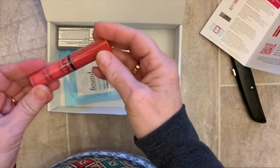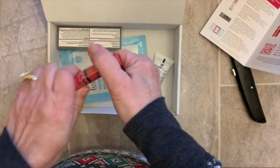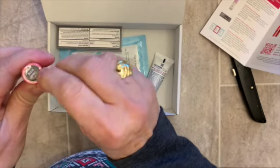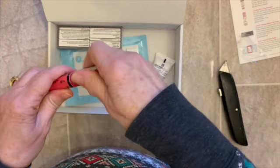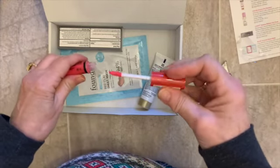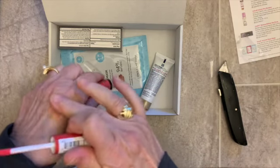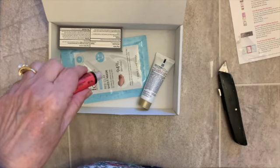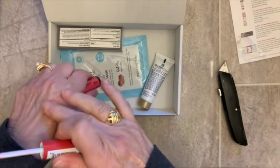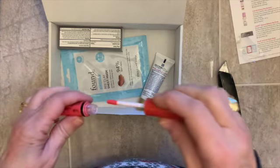Ooh, look — NYX Butter Gloss. How great is that? Let's open it up. Sorbet. The Butter Gloss has a doe-foot applicator, and it is nice. It smells like candy — very, very wonderful.